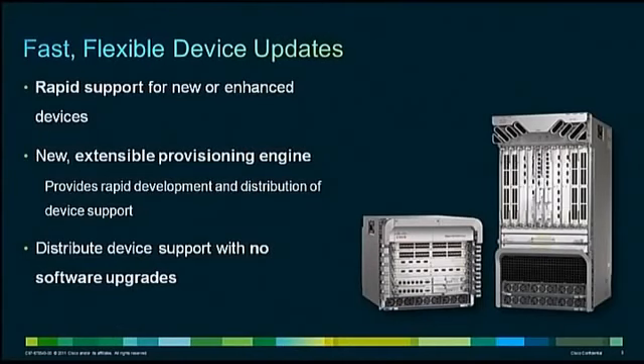Cisco Prime Fulfillment offers a new, extensible provisioning engine to help rapidly develop and distribute device support without software upgrades. The benefit to service providers is faster time to market for new services and greater return on investment for their equipment.